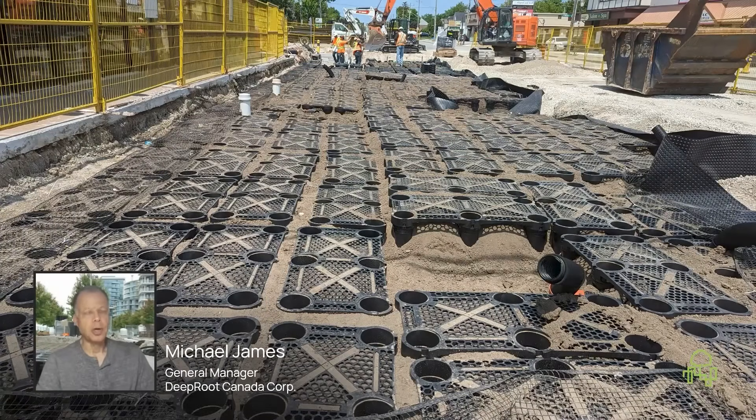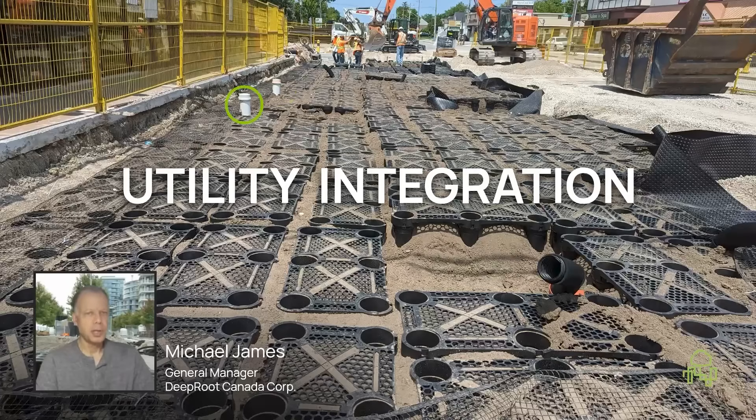The silver cells are a large open contiguous space. There are no cross beams in our system to get in the way of utilities. So you can see that they're running both irrigation and other utilities through the silver cells, bringing them up at ports, whether it be inside the tree pit or bringing them up in between the silver cells.